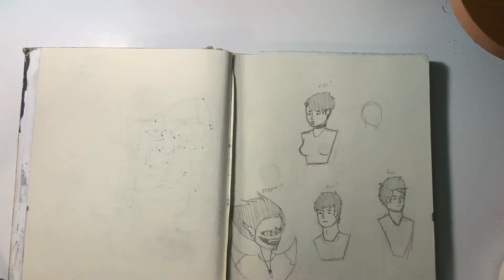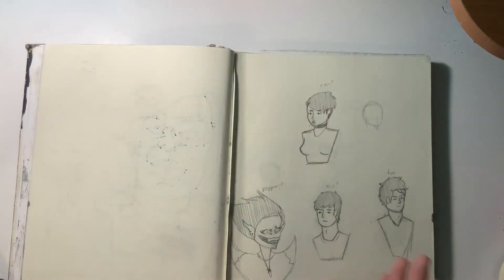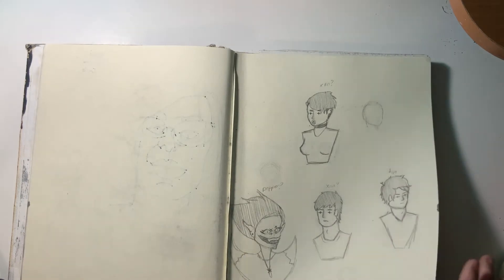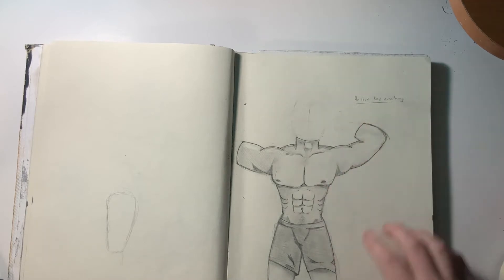These are old from eighth grade. I repurposed the sketchbook from eighth grade because there wasn't much in it. This was also from eighth grade — we love bad anatomy.